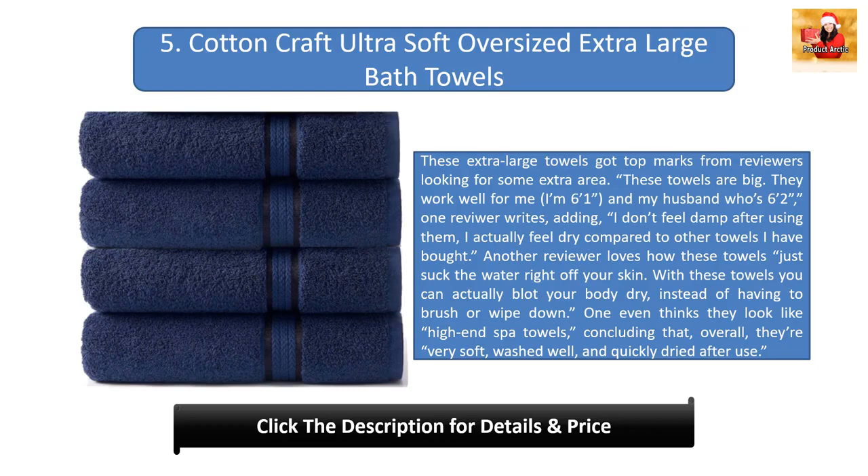'These towels are big — they work well for me. I'm six-foot-one and my husband is six-foot-two,' one reviewer writes, adding, 'I don't feel damp after using them, I actually feel dry.' Another reviewer loves how these towels just suck the water right off your skin: 'With these towels you can actually blot your body dry instead of having to brush or wipe down.' One even thinks they look like high-end spa towels, concluding that overall they're very soft, wash well, and quickly dry after use.